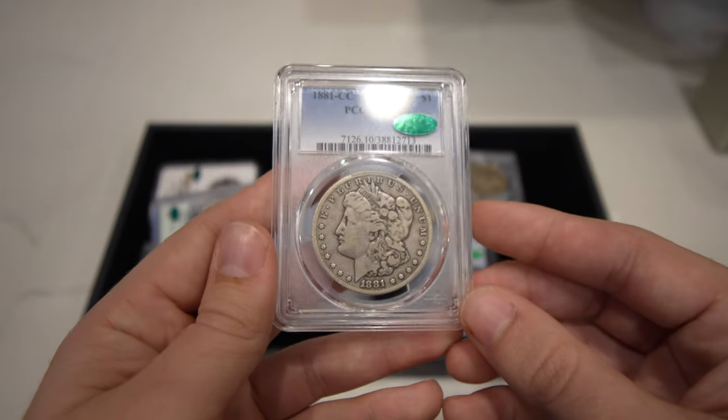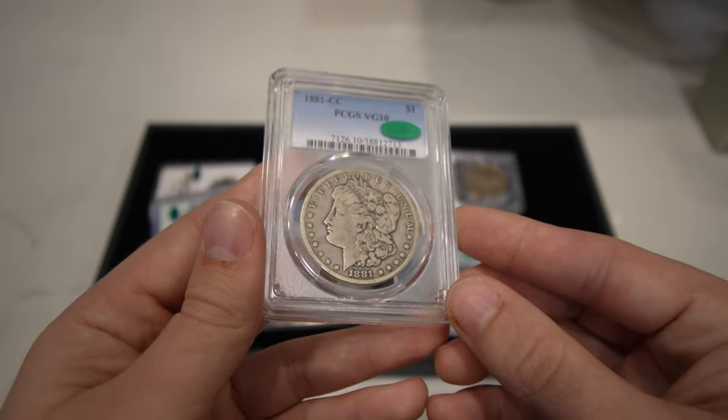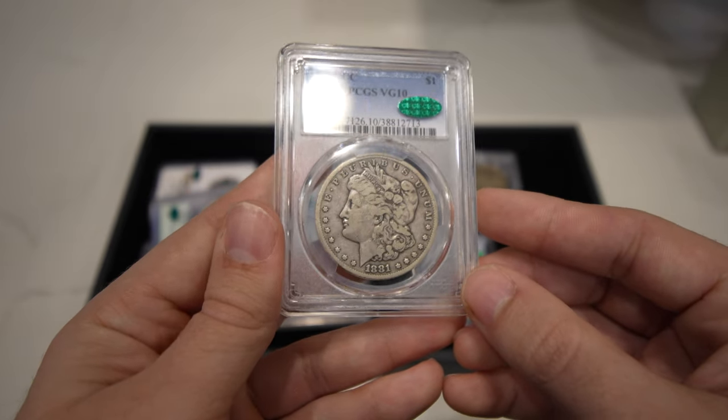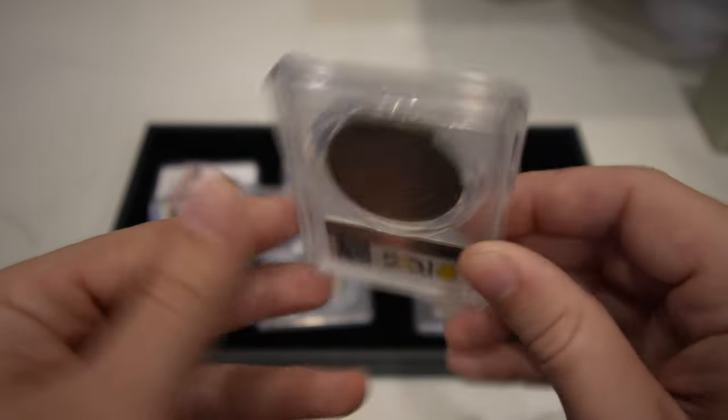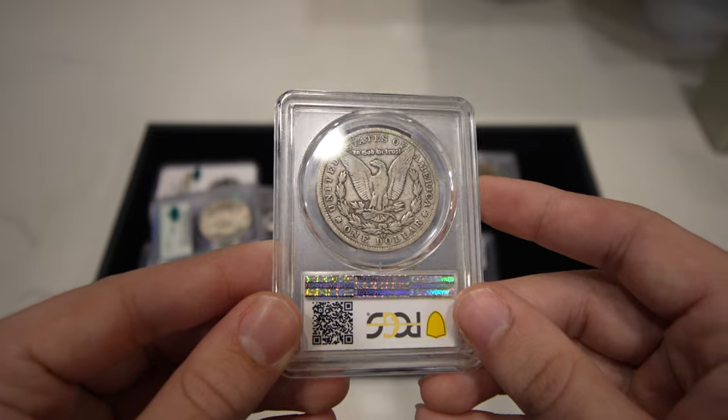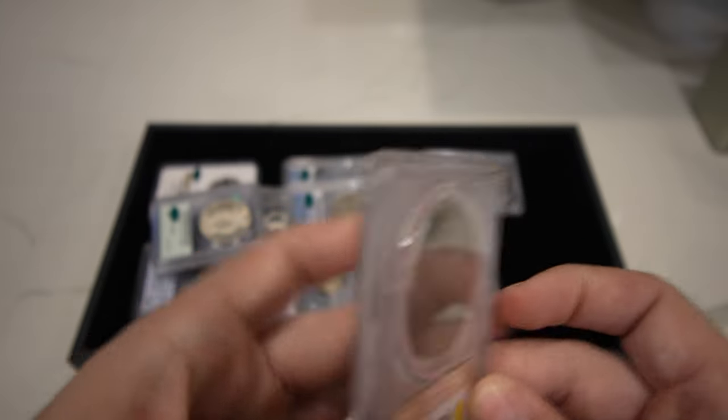Then we have this 1881-CC graded VG10. There's a lot of people out there that like to collect low-ball Morgan dollars, and when you find a key date like this, it's kind of hard to pass up.